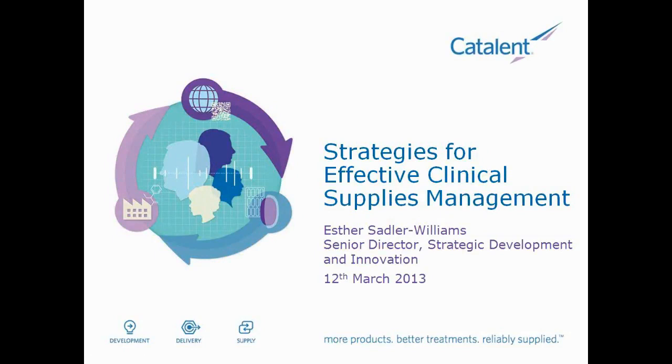So, Esther, without further ado, if you'd like to just click on the screen for me right now, you should have control. Thank you very much, Zach. Good afternoon, good morning, and in fact I think good evening to some of you. My name is Esther Sadler-Williams from Katilin Pharma Solutions, and I'd like to spend the next 40 to 45 minutes overviewing strategies for effective clinical supplies management.